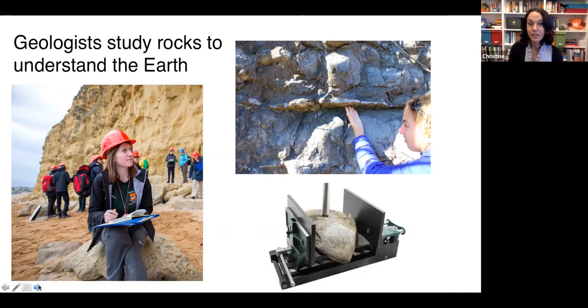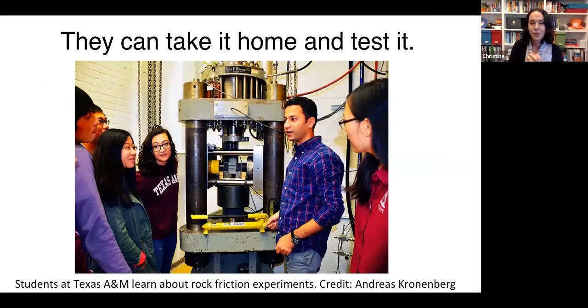A lot of geologists go into the field — they can watch their volcano erupt, look at an outcrop, touch the rock with their hands, and bring those rocks home. Some geologists put rocks into big machines where they squeeze, slide, and break them to understand how rock behaves and to understand the Earth. You can run experiments at room temperature or at really high temperatures and pressures to recreate conditions deep in the earth.